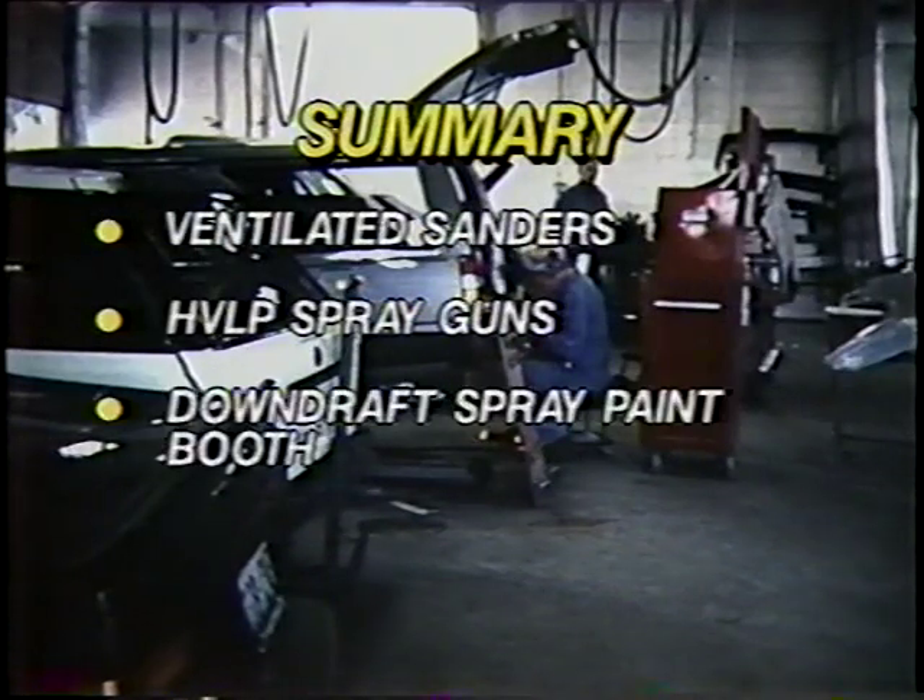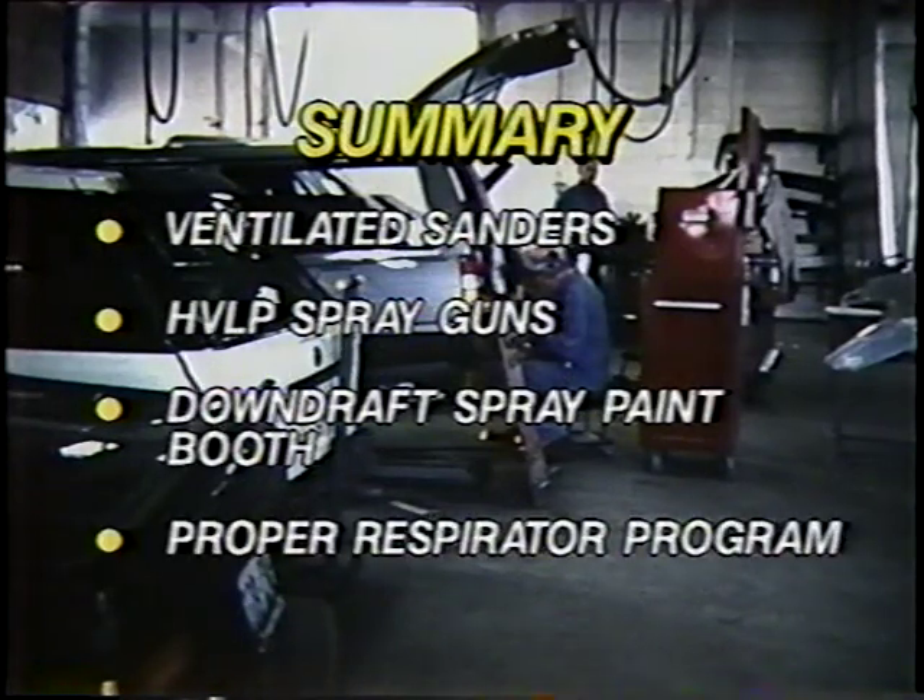and two, working in a downdraft ventilation spray booth that has sufficient air movement. Nearly all auto body spray painting shops will also need a respirator program to protect workers from paint overspray. Any respirator program must follow the OSHA respirator standard.